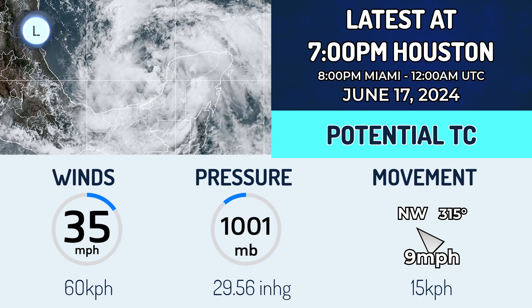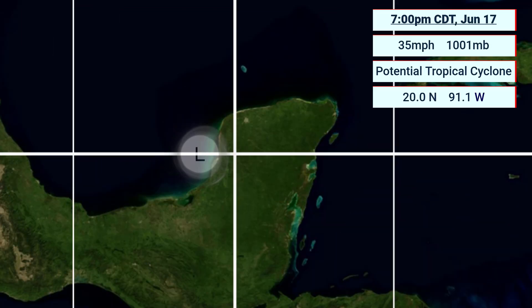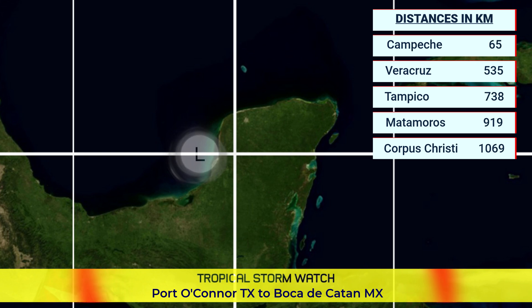It is potentially a threat to the coast of Mexico, northeast Mexico, and parts of Texas. It currently has estimated winds of around 35 mph and a pressure of 1,001 millibars. Tropical storm watches are now in effect — a tropical storm watch for Port O'Connor, Texas, southwards to Boca de Catan, Mexico.